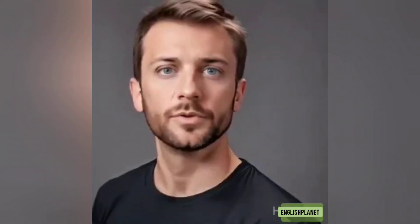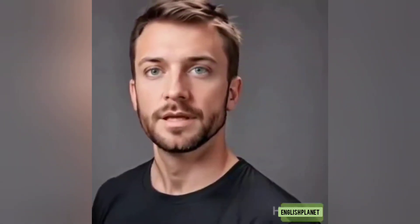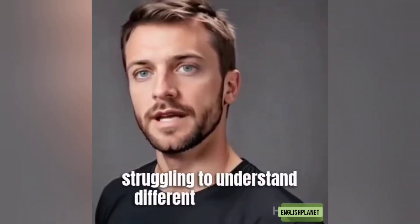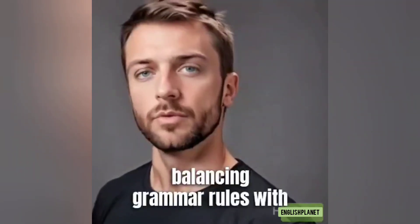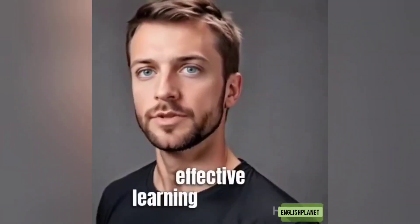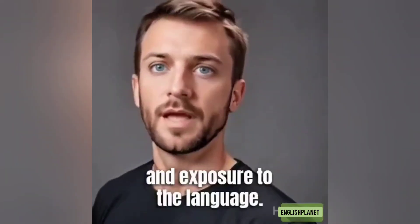Additionally, other challenges include fear of making mistakes or being judged, limited opportunities for practice, difficulty with reading and writing, struggling to understand different accents and dialects, and balancing grammar rules with conversational fluency. Overcoming these challenges requires a combination of effective learning strategies, consistent practice, and exposure to the language.